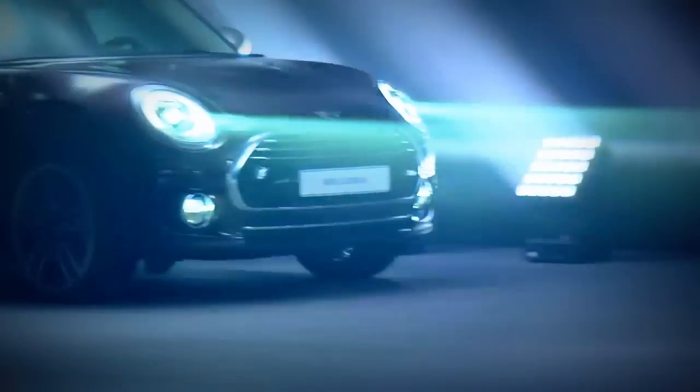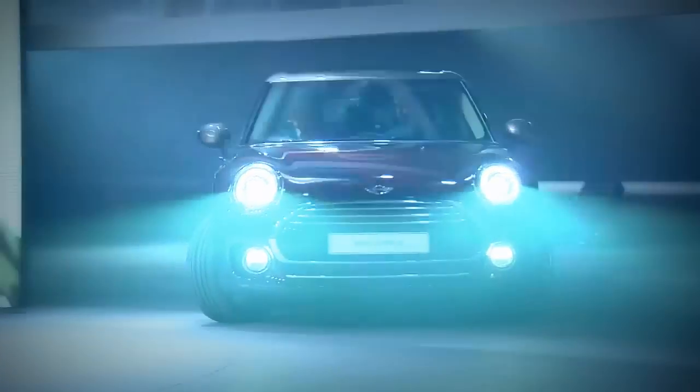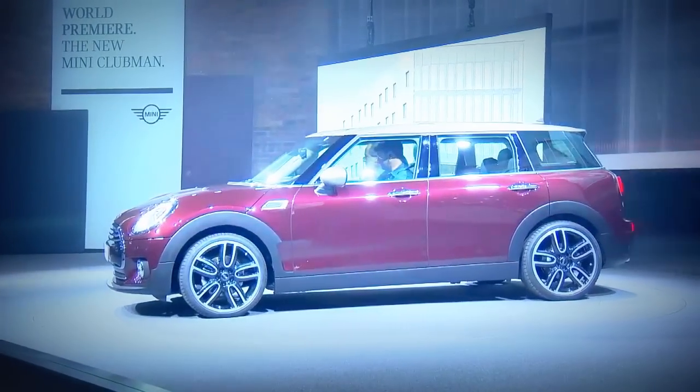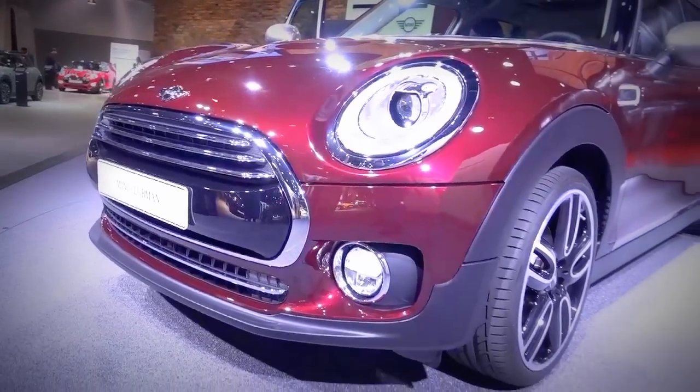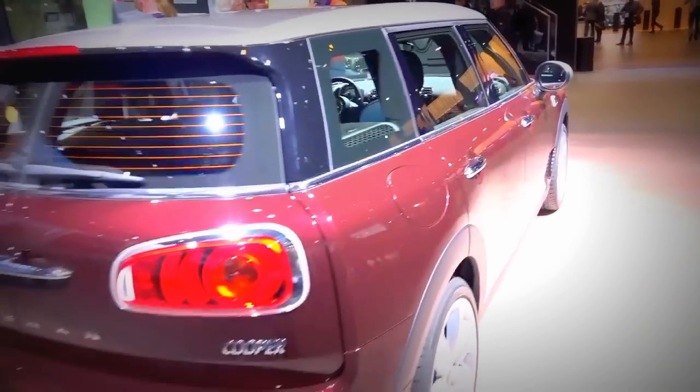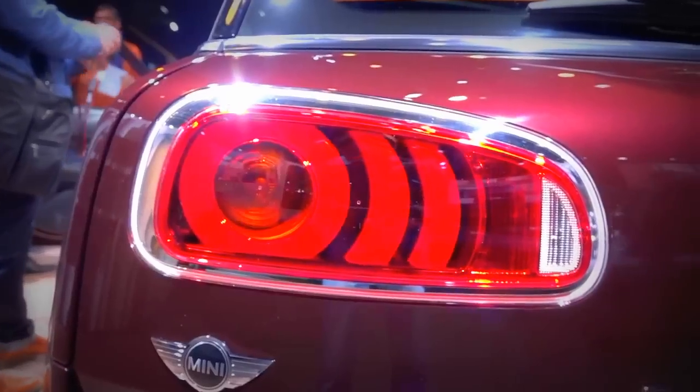BMW's subsidiary Mini is presenting a world premiere with the Clubman, which is not nearly as Mini as you might think. In terms of vehicle size, the Clubman begs the question of whether it is still a Mini, and we won't make any cars bigger than the Clubman you see here behind me. With a length of 425 centimeters, it's 43 centimeters longer than the 3-door Mini. The Clubman features enough room for 5 people and 360 liters of luggage.